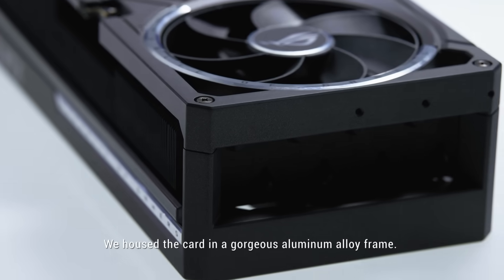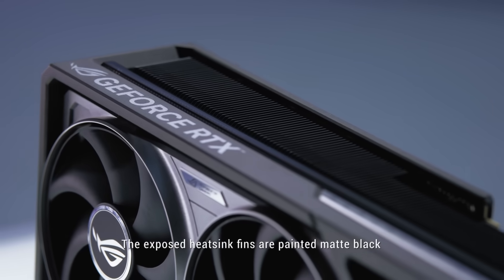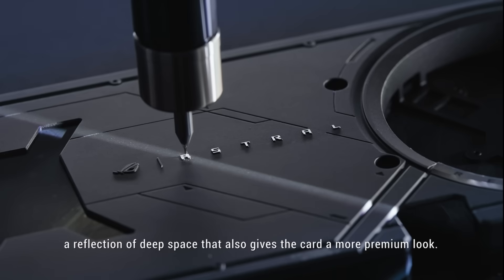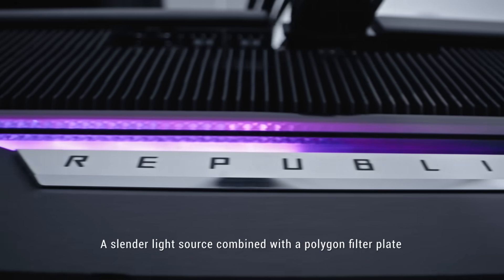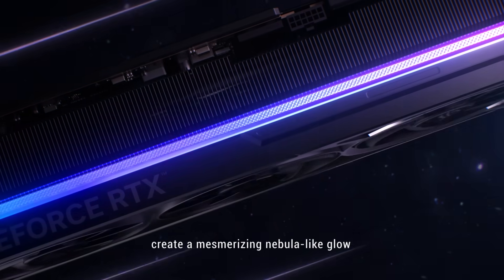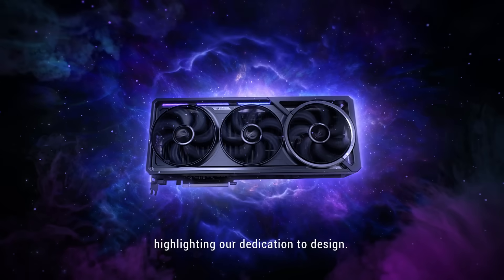We housed the card in a gorgeous aluminum alloy frame. The exposed heatsink fins are painted matte black, a reflection of deep space that also gives the card a more premium look. A slender light source combined with a polygon filter plate create a mesmerizing nebula-like glow, highlighting our dedication to design.